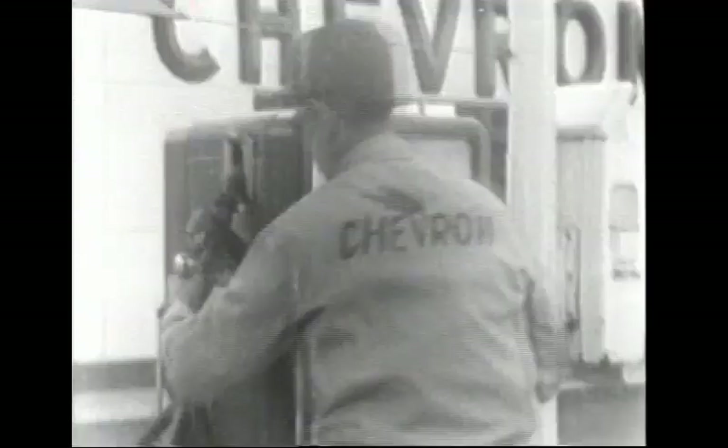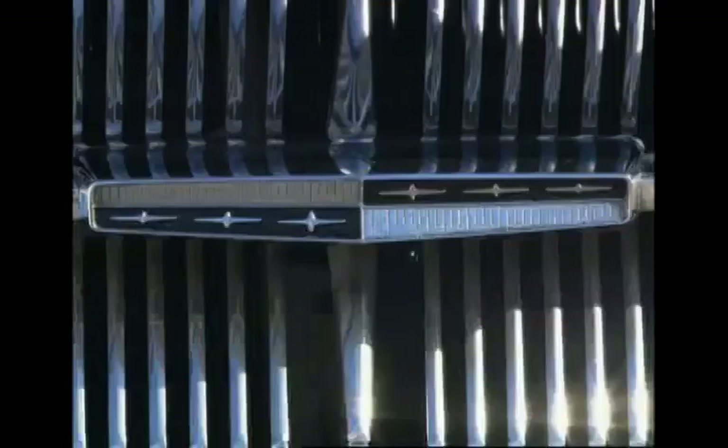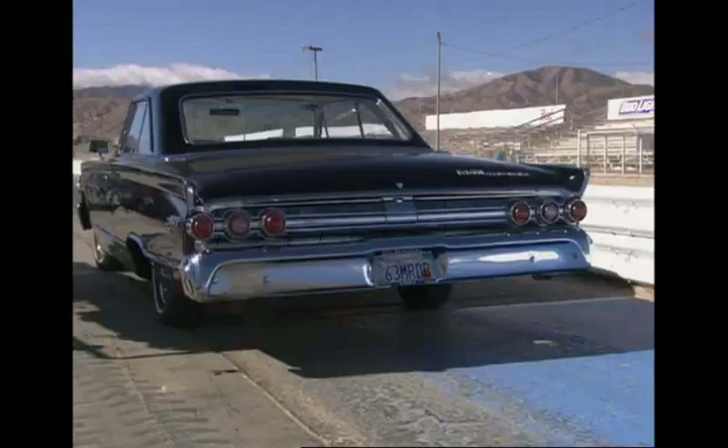The year was 1963. Gas was 30 cents a gallon, a brand new car was 2,000 bucks, and a fastback V8 muscle car had just hit the streets. It was the slick new Mercury Marauder.